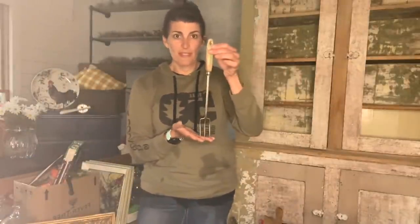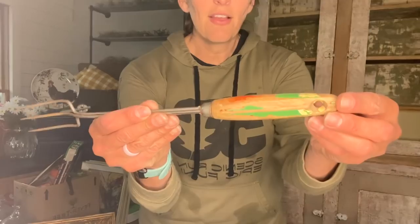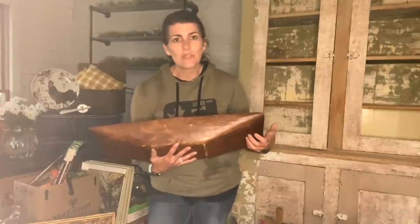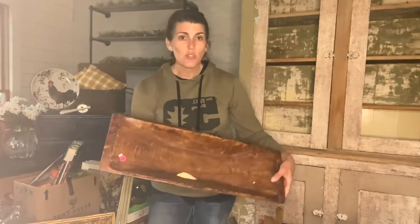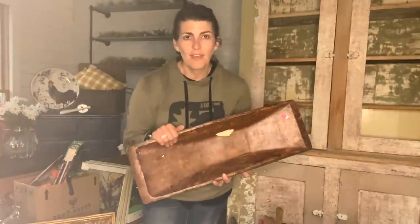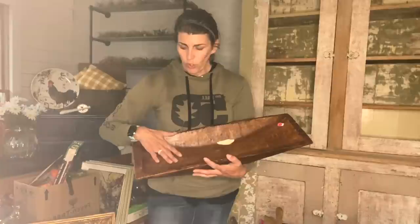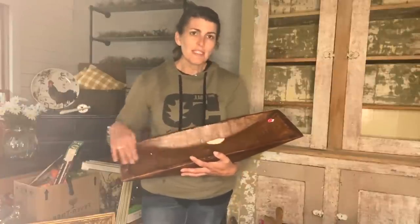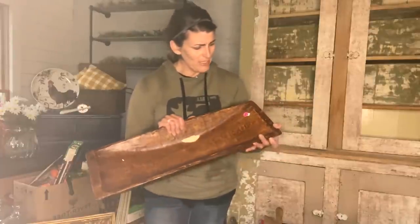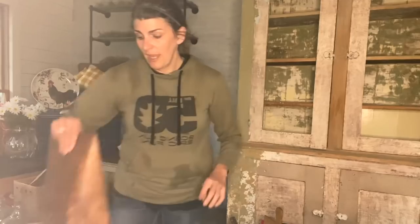I also got this — I don't even know what it is, but it's some type of tool. I'm assuming like to fork or serve something, but I liked it because it has all this fun detail on the handle. And then I'm so sad — I wanted this for my kitchen. It's like a — I didn't realize it was not wood. It's like resin, and it was $2 but it broke. In a future video, I am going to try to fix it and then unfortunately not leave it wood — I'm going to paint it and try to distress it.